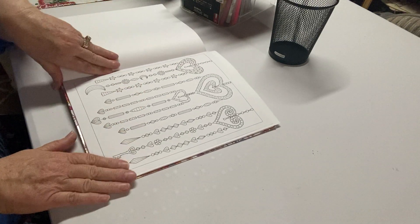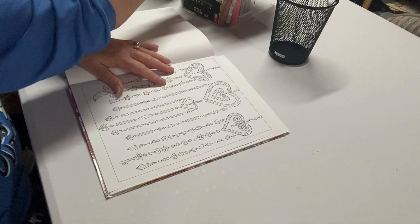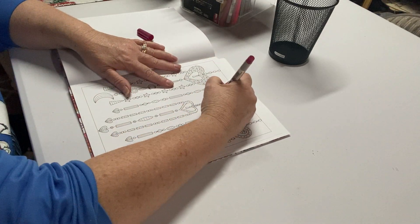I chose this page — it's not a really difficult page, so I thought maybe I'll just do a color and chat with this one. I'm going to get started right away so that we can chat as we go.